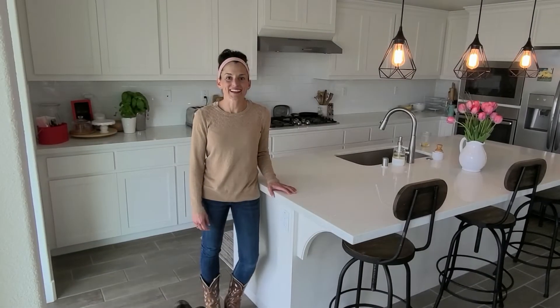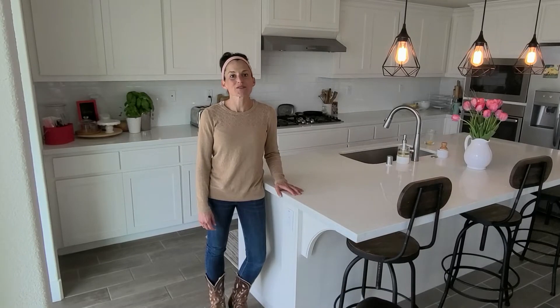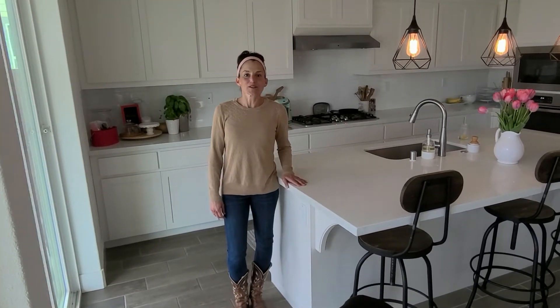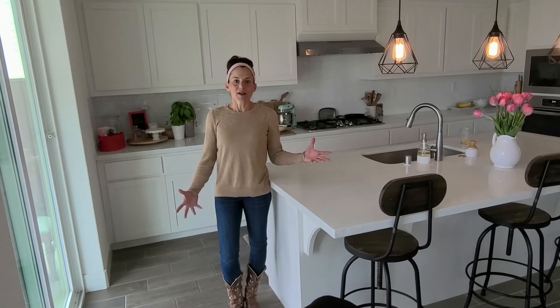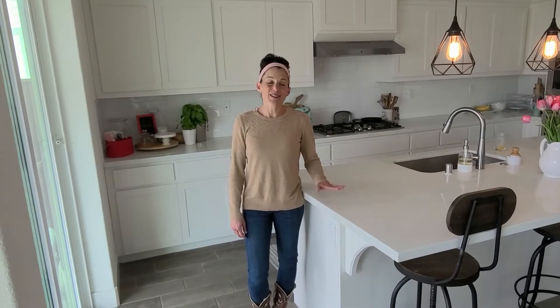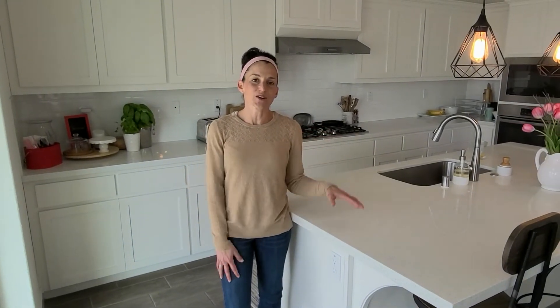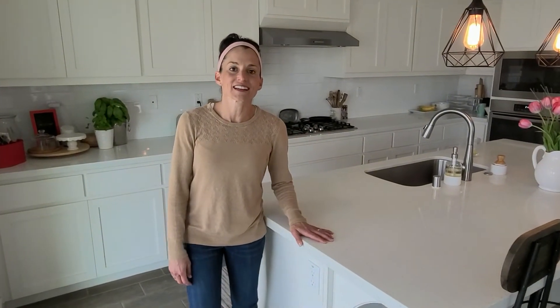Hey guys, how you doing? Hope you're hanging in there. We're about week two of April in this quarantine lockdown. And I've been thinking of what some moms and dads are probably struggling with. It's probably they're getting pretty frustrated in the kitchen. So I wanted to share a couple of ideas that I've learned along the way.